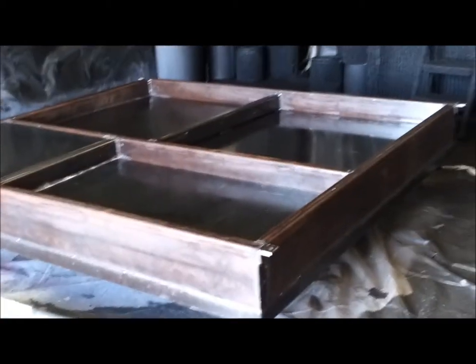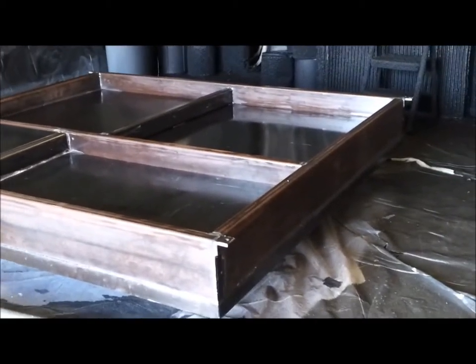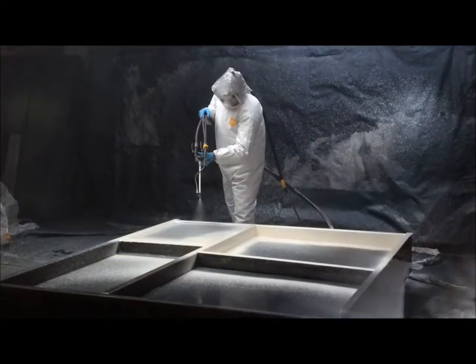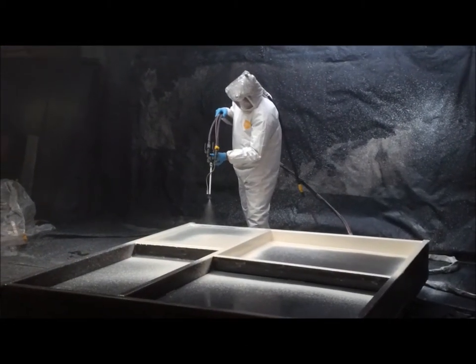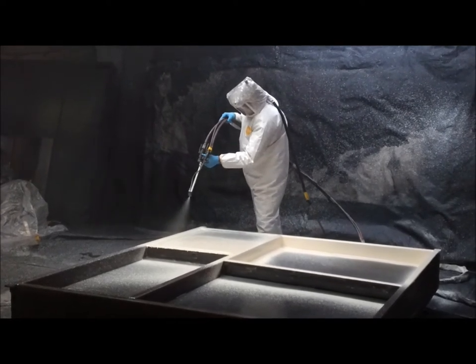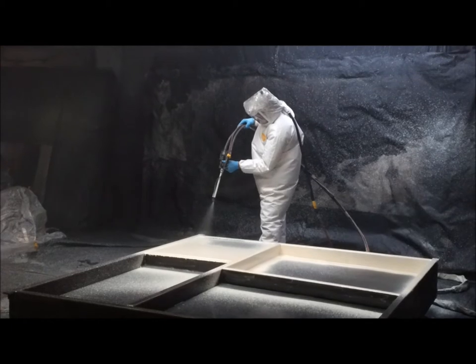Primed, the water tank is now ready to be sprayed with Rhino Hi-Chem coating. In addition to being completely watertight, the number one concern for this particular customer was the ability of the tank to withstand years of corrosion from the chemicals in the water.